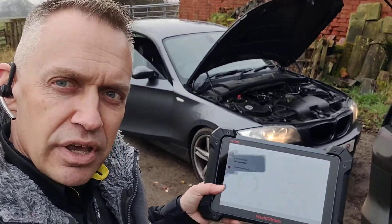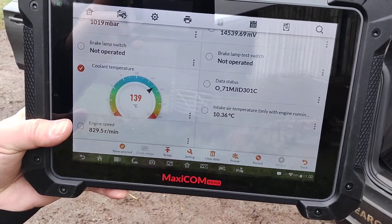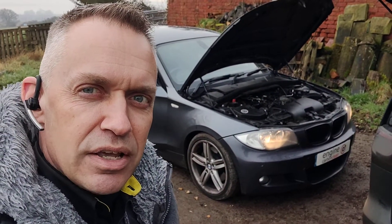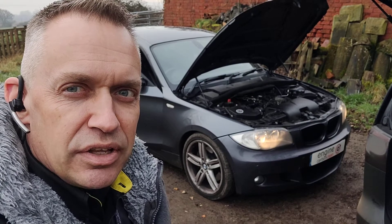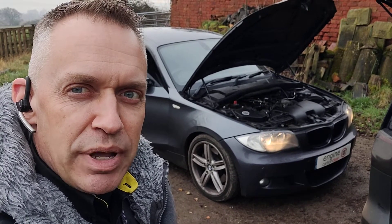Looking at the live data, the coolant temperature sensor is showing 139 degrees. That's why the fan is on all the time — that temperature sensor has had it. Basically this needs a new temperature sensor. That should then show the correct temperature and kick the fan off, getting it running back to normal.